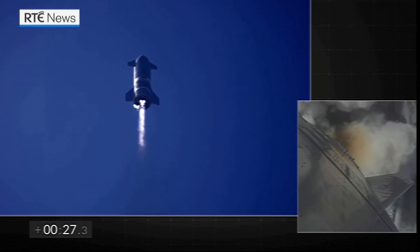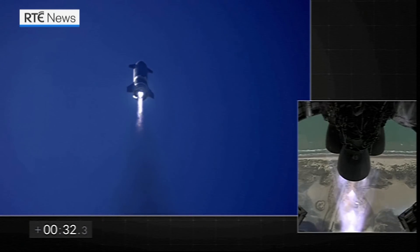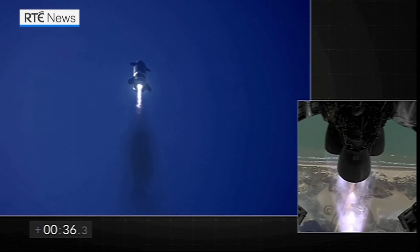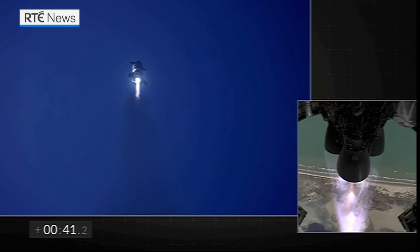So, let's go. 3 plus 30 seconds, all three Raptor engines at that tower. Starship climbing to 10-kilometer apogee. Beyond the right shows three Raptor engines.